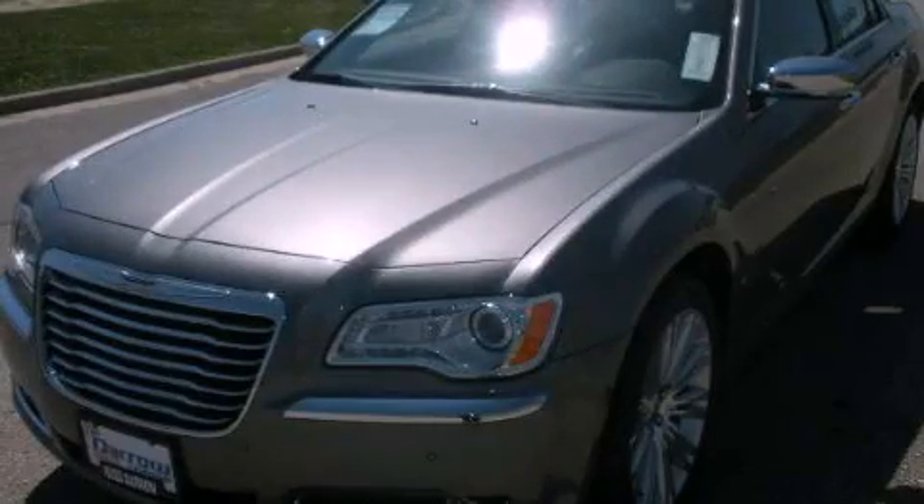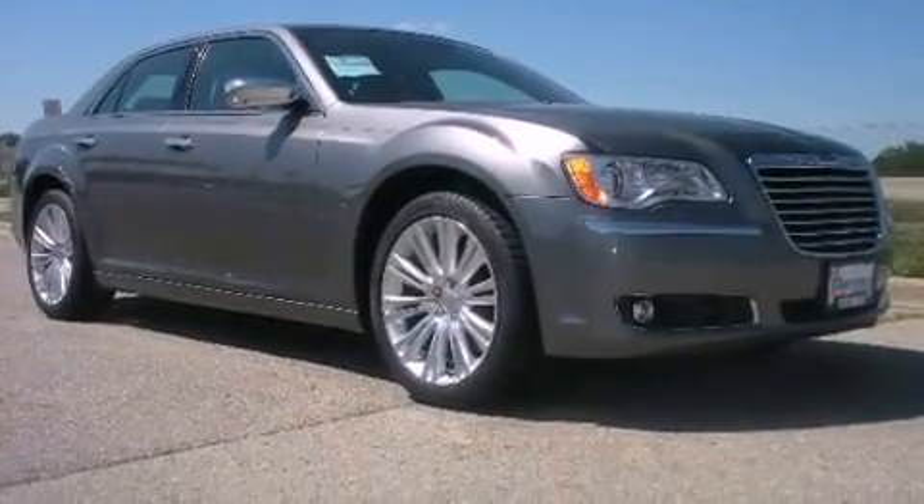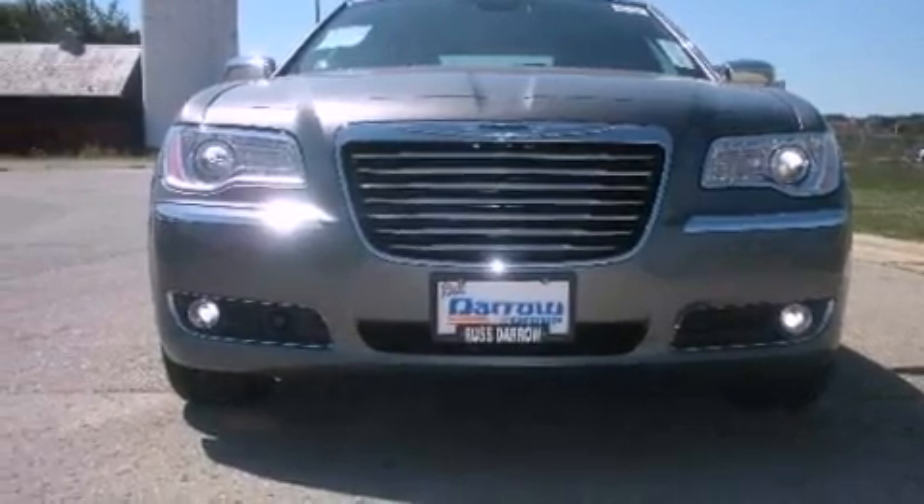This is a brand new 2011 Chrysler 300, a drive in shape that provides endless luxury. Its top features include memory settings for the driver's seat positions, so you can recall your favorite position with the push of one button.